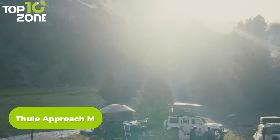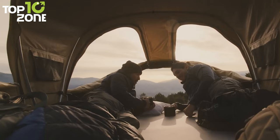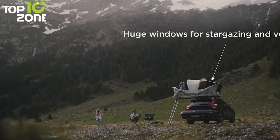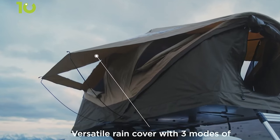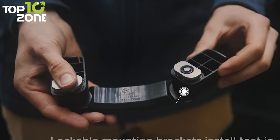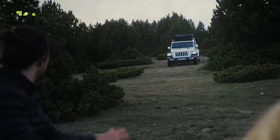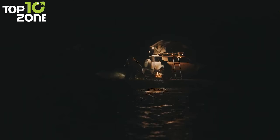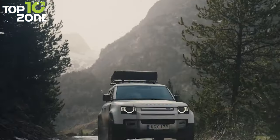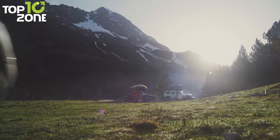Introducing the Thule Approach, the newest and most advanced rooftop tent on the market. This tent offers ample space and unparalleled comfort for your next car camping adventure. Large windows provide stunning stargazing views and optimal ventilation, while a versatile rain cover offers three levels of protection against heavy rain, allowing enjoyment of the outdoors even in inclement weather. The innovative mounting bracket design allows for quick and easy attachment and includes a locking feature for added security. The ultra-comfortable mattress can comfortably accommodate two people, making the Thule Approach the ultimate choice for a spacious and feature-rich rooftop tent.